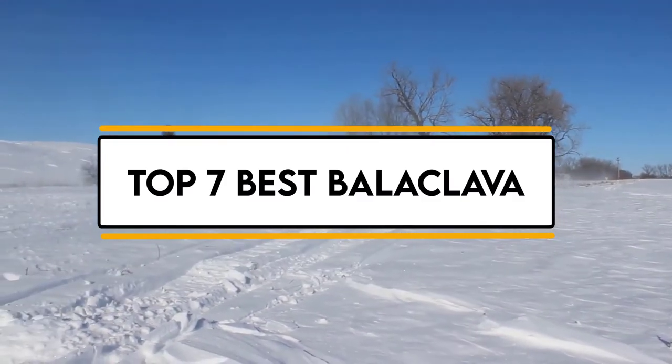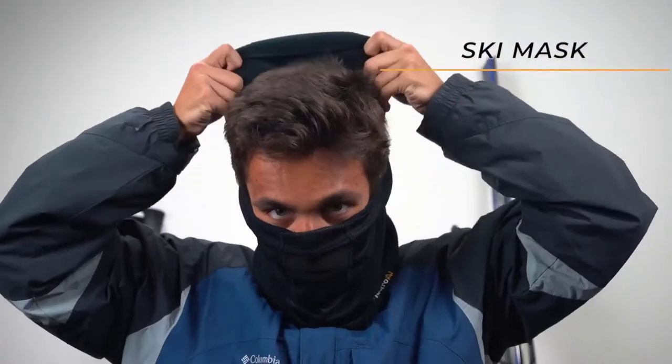In this video, we will discuss the top 7 best balaclavas. So let's get started.